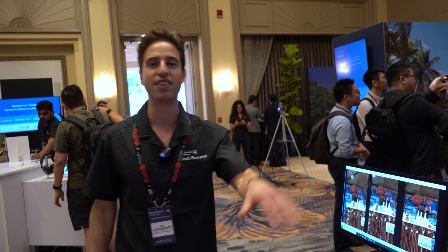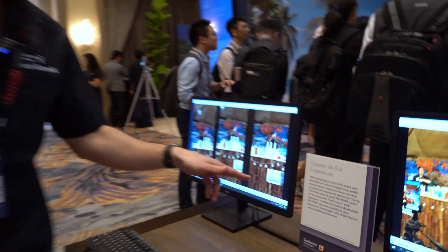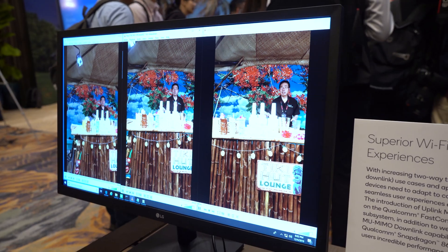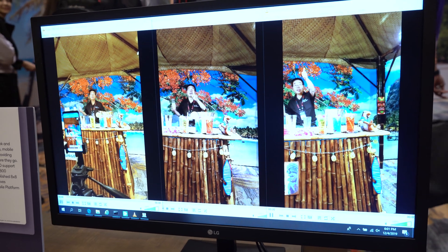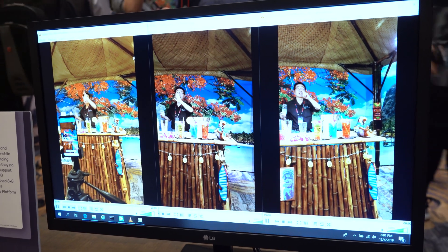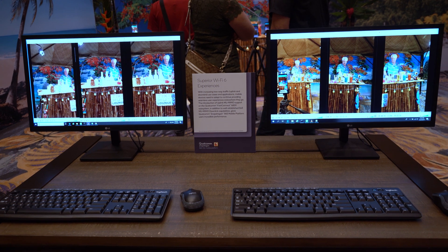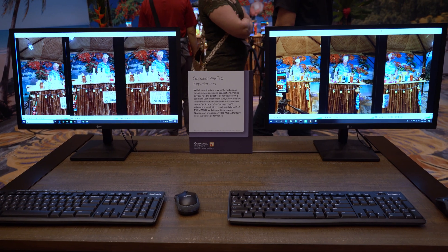Snapdragon 865 — everything it does is fast: the 5G is fast, the camera is fast, the gaming is fast, and the Wi-Fi is out of control. The Fast Connect 6800 chip has the absolute best in Wi-Fi 6. On the right you see devices without the 6800 Wi-Fi chip streaming slowly in real time. But on the left, Snapdragon 865 devices with Wi-Fi 6 are streaming in real time with no delay.